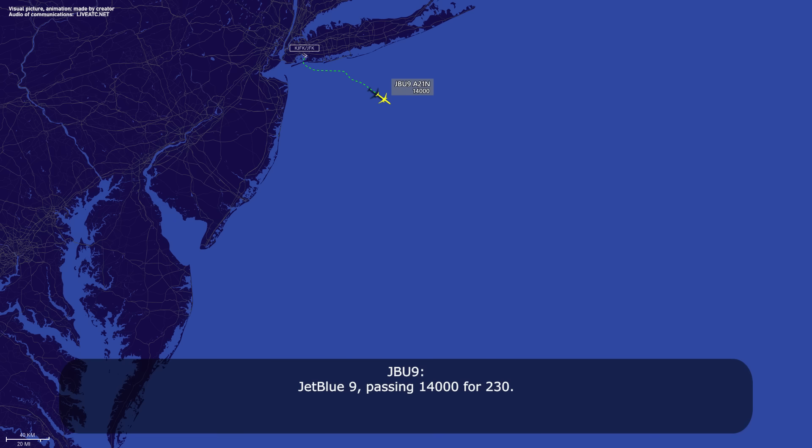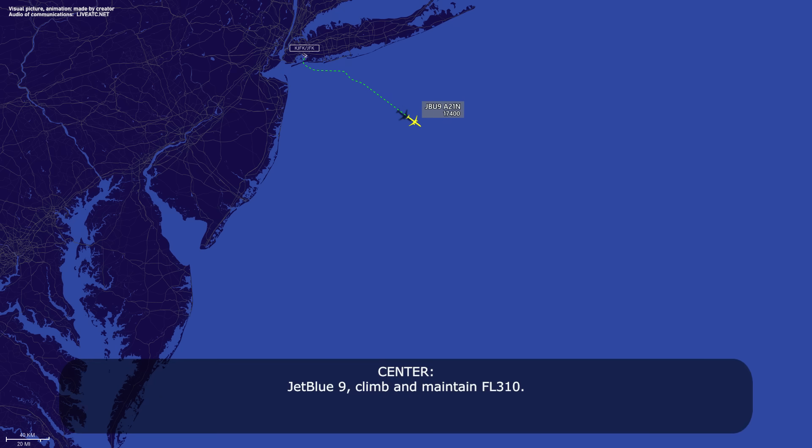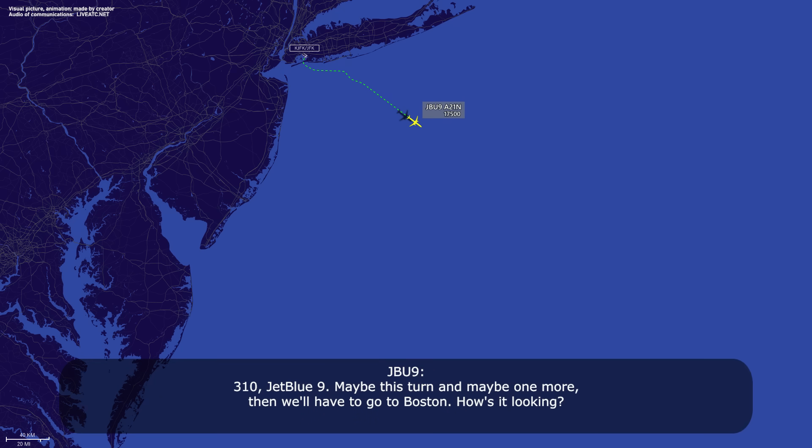JetBlue 9, fastening 14 for 230. JetBlue 9, any air center, roger. JetBlue 9, climb, maintain flight level 310. 310, JetBlue 9.